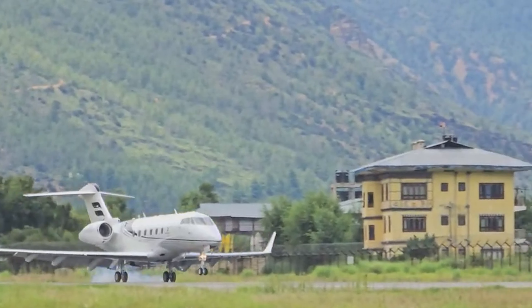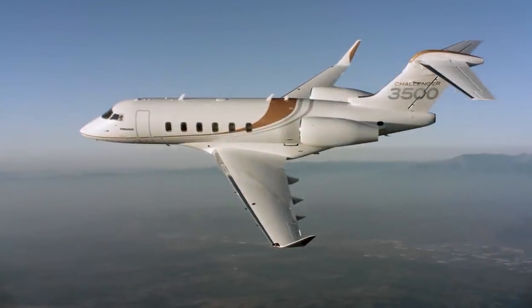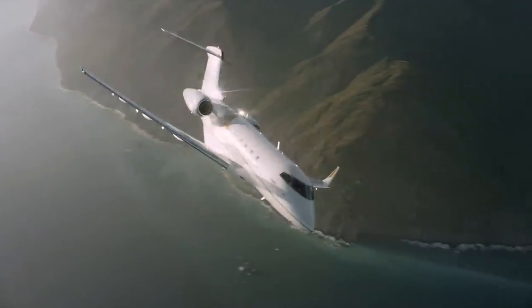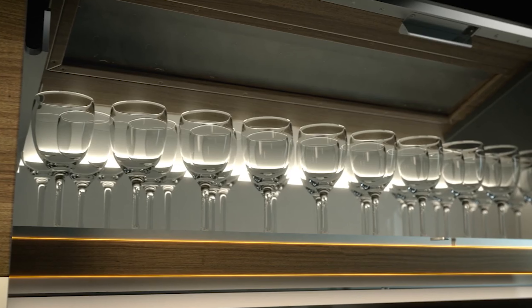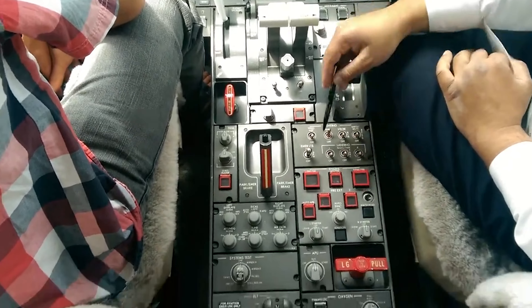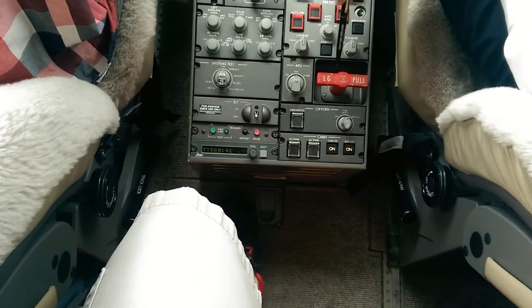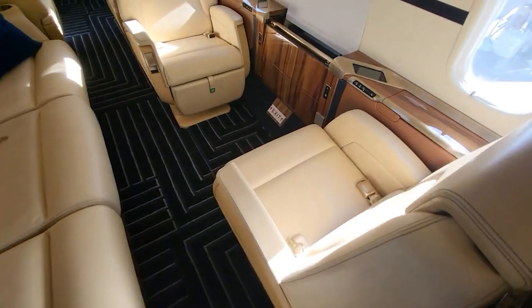Thanks for joining us on this tour of the $30 million Bombardier Challenger 3500. This jet is all about luxury and innovation, with every detail designed to enhance comfort, efficiency, and style. From the ultra-modern cockpit to the customizable, high-end cabin, it's easy to see why this aircraft sets a new standard in private aviation. Whether you're here for business or pleasure, the Challenger 3500 delivers a smooth, high-performance experience that redefines travel.